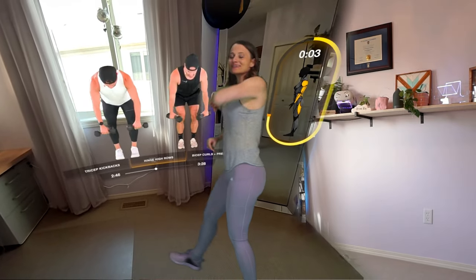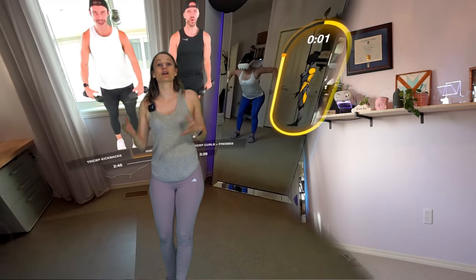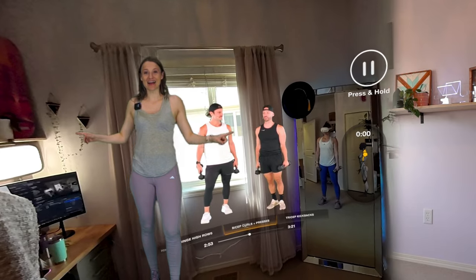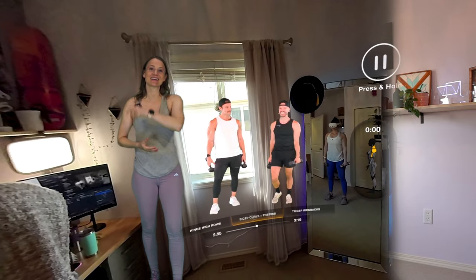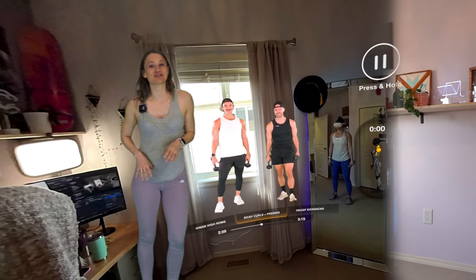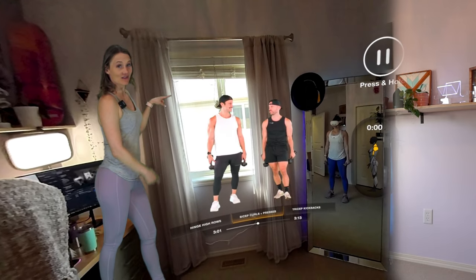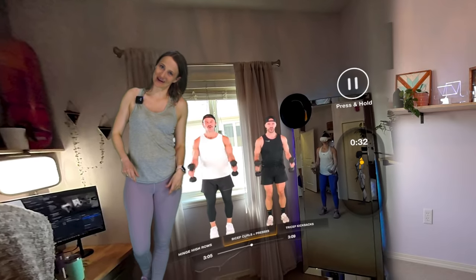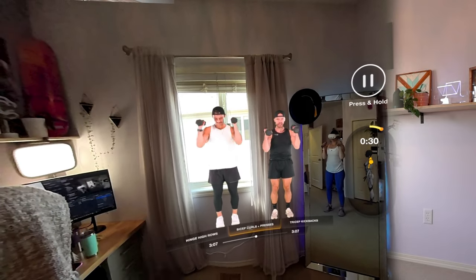Lightsports is the only app that I have found that integrates weights into VR in a responsible way, by utilizing the mixed reality mode, hand tracking, and allowing the users to move at their own pace. If you do decide to give it a try, I definitely recommend that you set yourself up next to a mirror just so you can check on your form and stay safe in your workout.